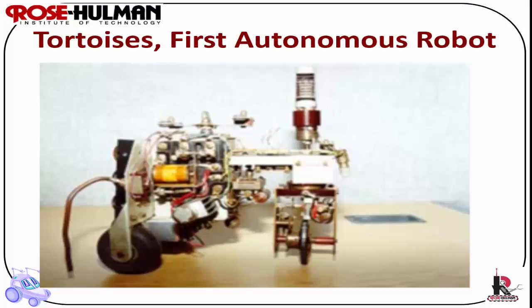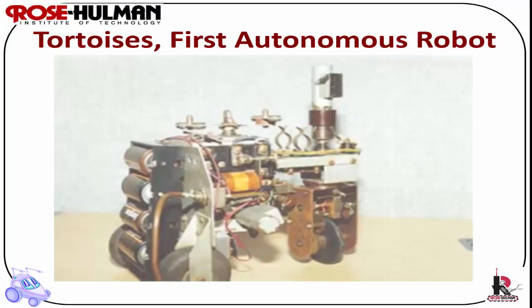Each tortoise had three wheels in a tricycle design with a front wheel for steering and a back wheel for driving. He named his tortoises Elmer and Elsie, and they were electromechanical robots that were light-sensitive. Elmer and Elsie meant a machine that can think and a machine that can learn, based upon the Latin.